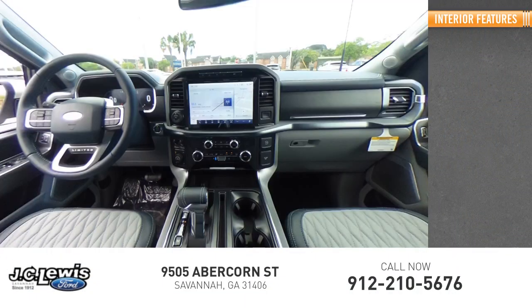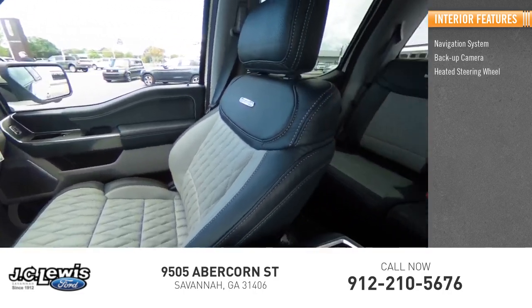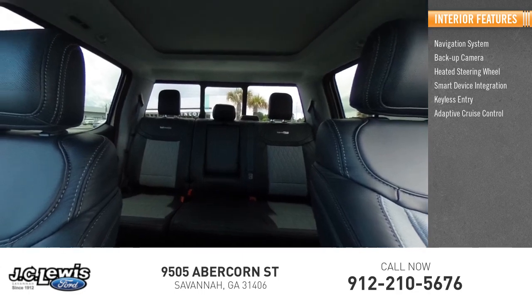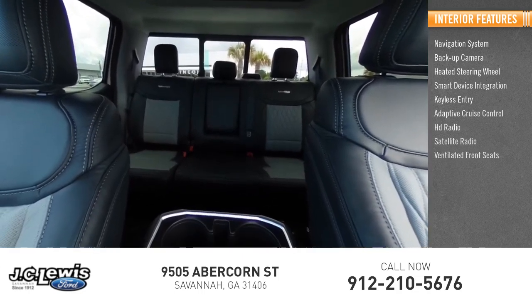Inside you'll find a navigation system, backup camera, heated steering wheel, smart device integration, keyless entry, adaptive cruise control, HD Radio, satellite radio, and ventilated front seats.